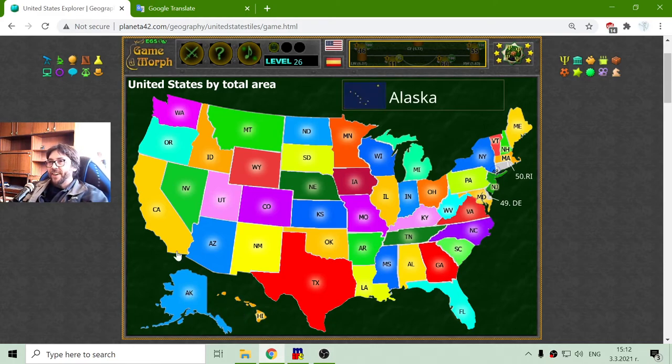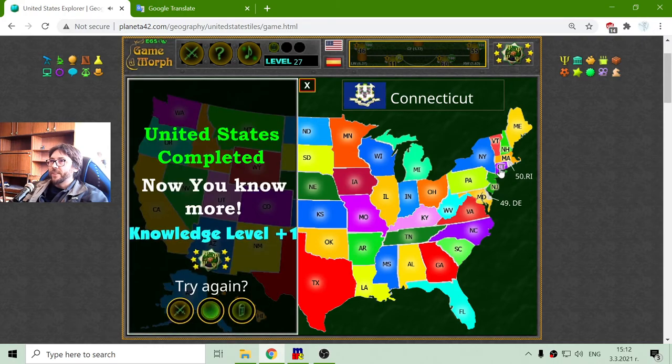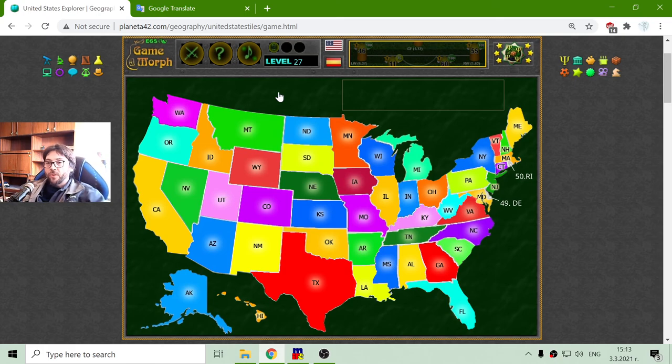Alaska and Hawaii are separated from the mainland, so they are given in separate space. Then I will click the 48th state, Connecticut. And those two, the 49th and the 50th state of the United States — Rhode Island and Delaware — they are just too small to be shown. But those are the 50 states of the United States by total area that I explored today. That will be the knowledge dosage for now, and until new meetings.